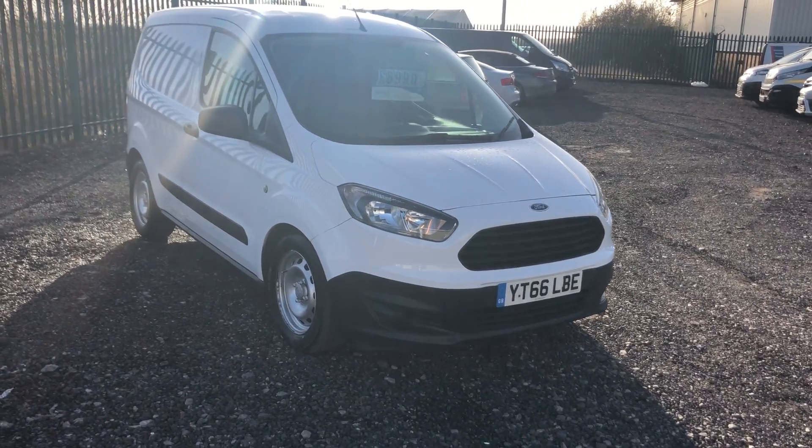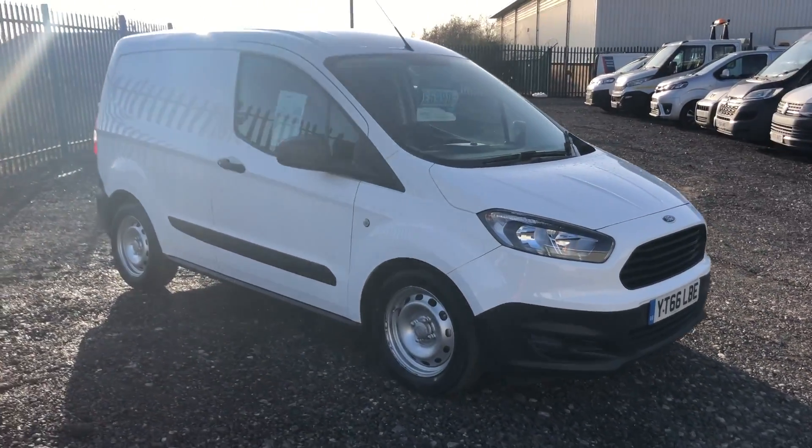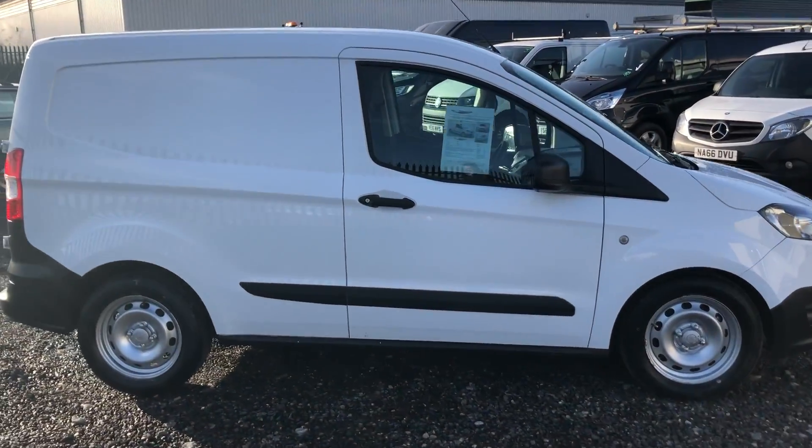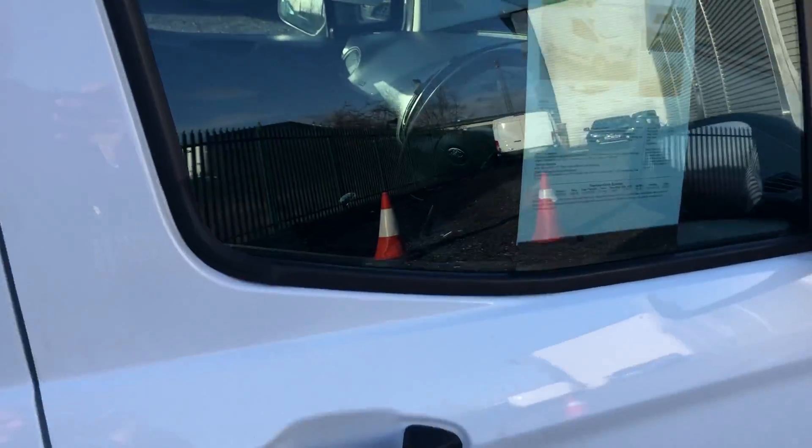This is the Ford Transit Courier 1.5 diesel. It's 75bhp with air conditioning, registered in September 2016. I'll show you inside.